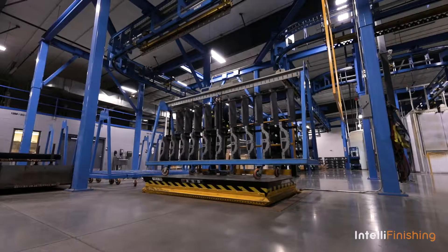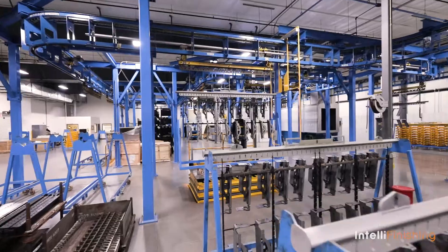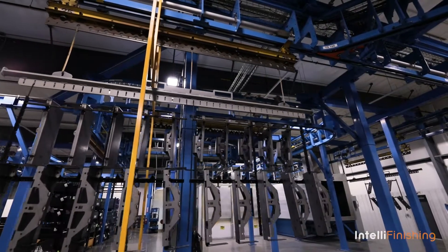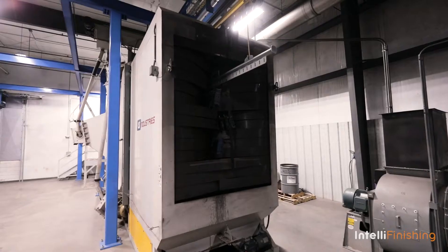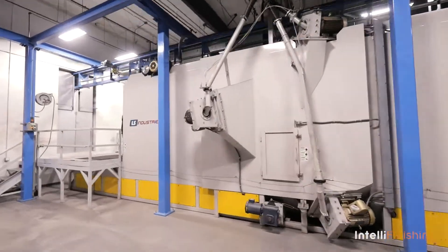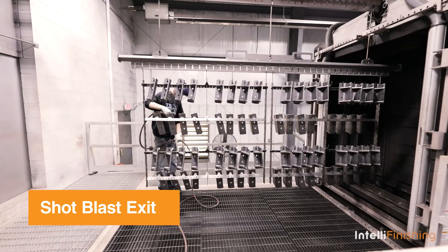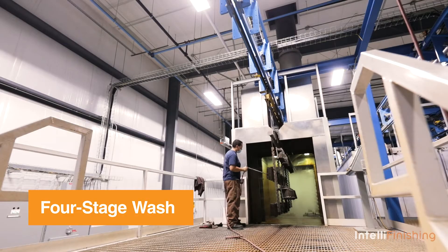Our relationship with IntelliFinishing has been tremendous — we feel we designed the number one system. JR Custom was started in 1974, and we've stood from fabrication to finish for many OEMs in a large variety of industries. We've always invested in JR Custom on the fab equipment side, but three years ago when we invested in a coating system, it allowed us to do the same thing and opened up the doors where we're one of the top shops in our region.